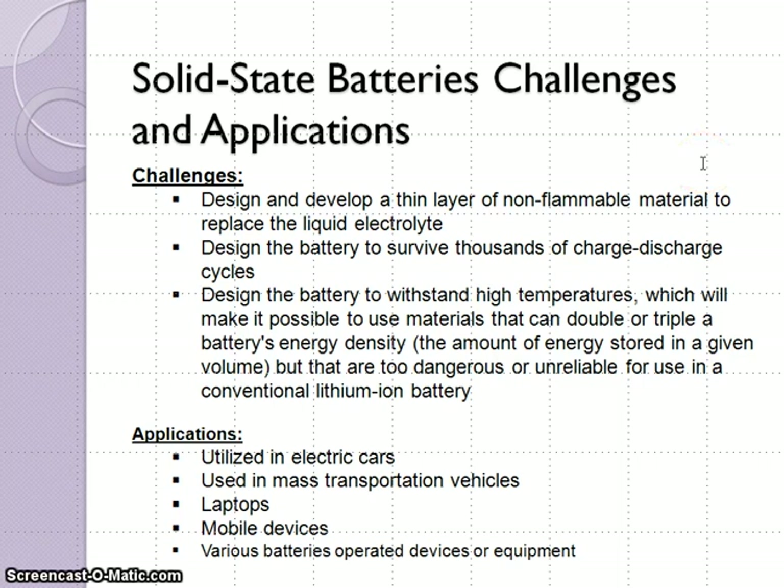What are some of the challenges of solid state batteries? First, design and develop a thin layer of non-flammable material to replace the liquid electrolyte. Also, we must be able to design the battery to survive thousands of charge-discharge cycles. Third, we must be able to design the battery to withstand high temperatures, which will make it possible to use materials that can double or triple a battery's energy density, thereby allowing vehicles to travel greater distances.